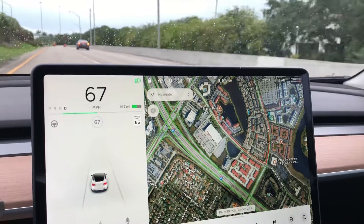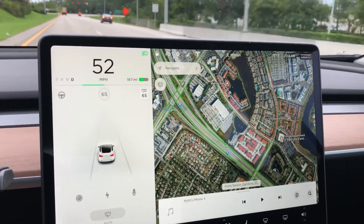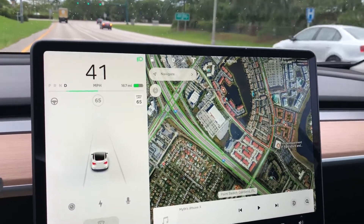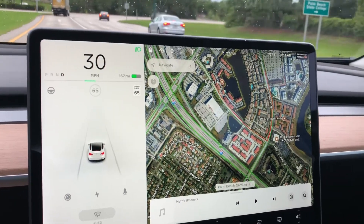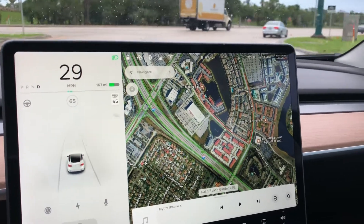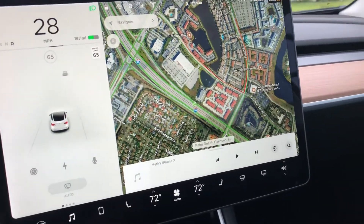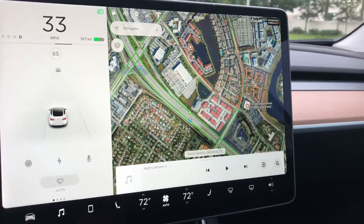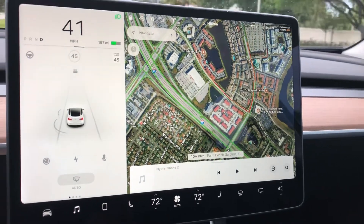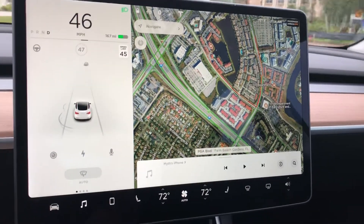You have to pay attention to the road — you cannot take your eyes off the road. I'm not super confident about the version that's out there right now, and I think it's partly because I'm new to the software and still learning how it performs. A few times I got a little nervous about how close it was to the curb or to other cars around me, and I just decided to take control. Maybe that's the micromanager in me.